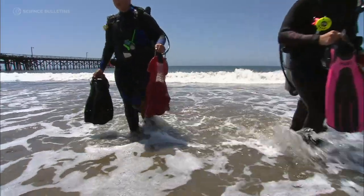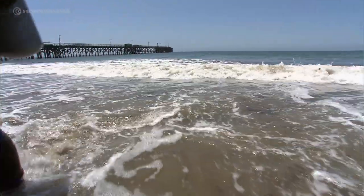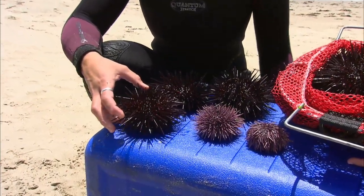We've collected two species of sea urchins. This is Strongylocentrotus purpuratus, also known as the purple sea urchin. And this one here is the red urchin, which is Strongylocentrotus franciscanus.